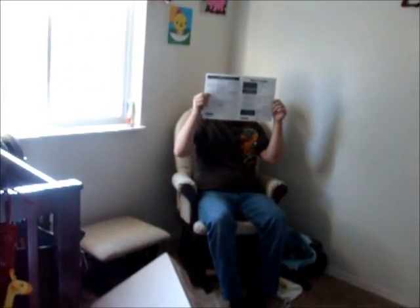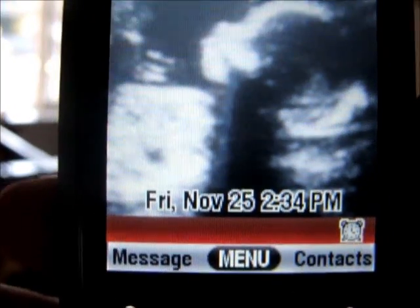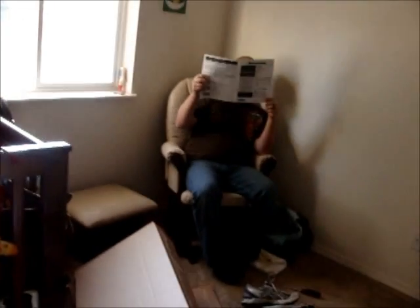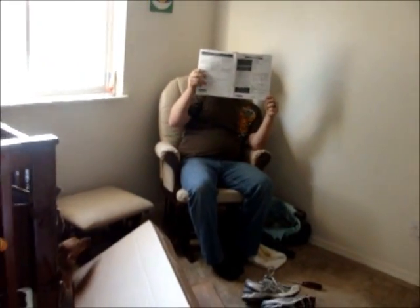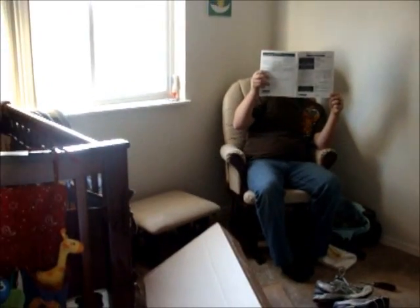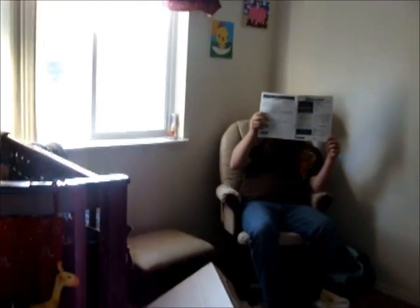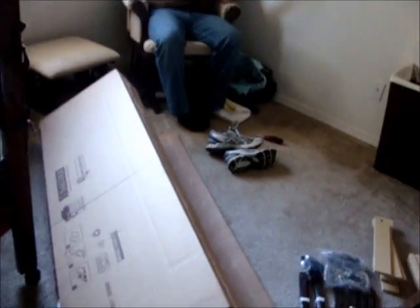It is 2:34 p.m. on Black Friday. We have just purchased Elam's dresser. We are going to vlog and see how long it takes us to put it together. I'll update you guys if we come into any problems.